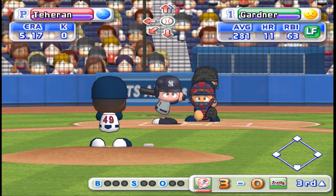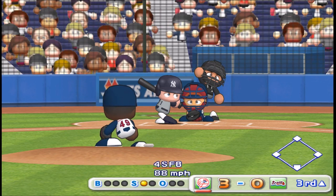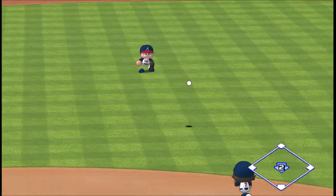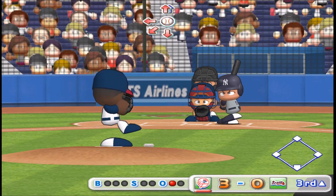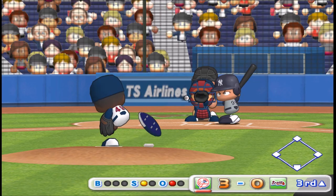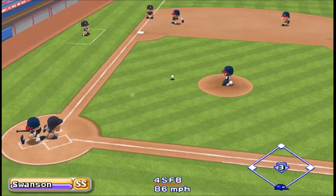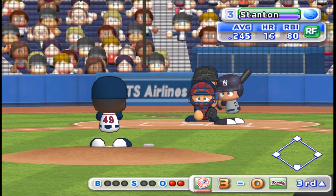The Yankees are leading off in this inning from the top of their batting lineup. Gardner got a single in his last at bat. Fly to shallow left field, he got it. One away. Junae hit a two-run homer his last time at bat. He's had two RBIs in this game. Ground ball with shortstop, throwing to first. Out. Two away. Junae is retired on an infield grounder.